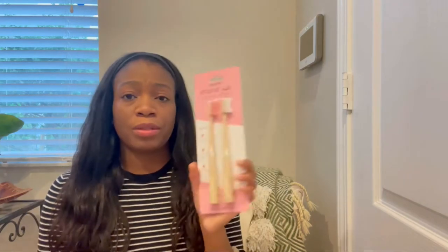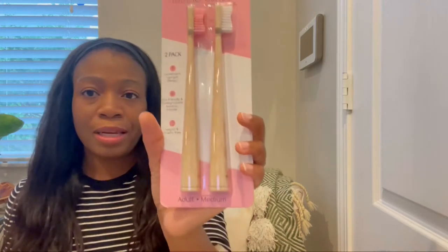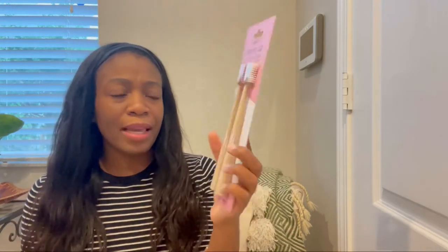The next thing I picked up was some toothbrushes because I needed some more. These actually stand up on your counter. The handle is made out of bamboo and these were just $4. I thought these were super cute.